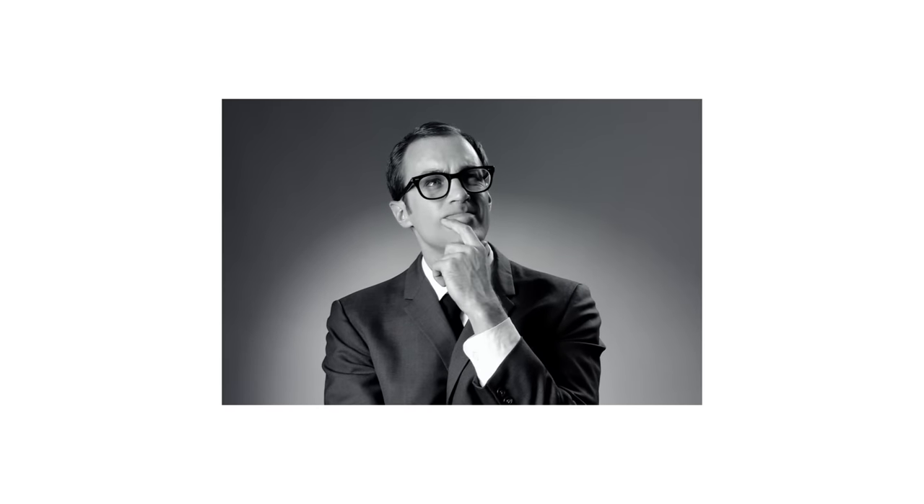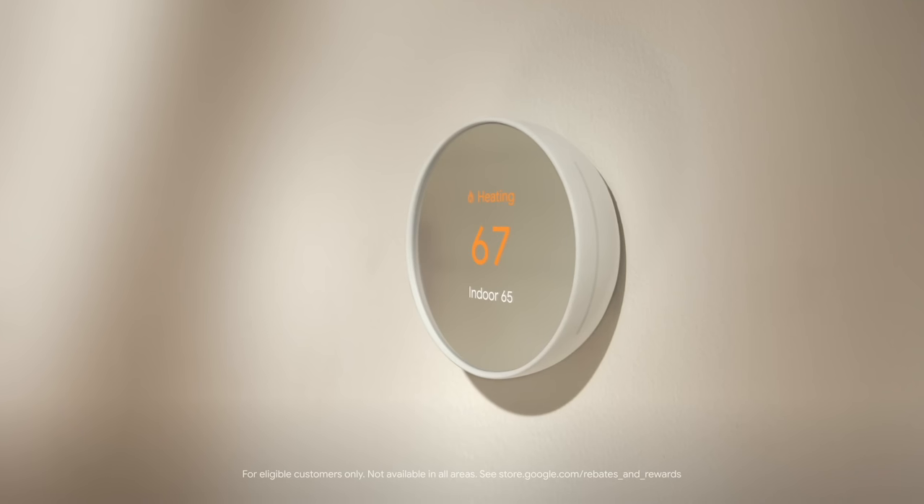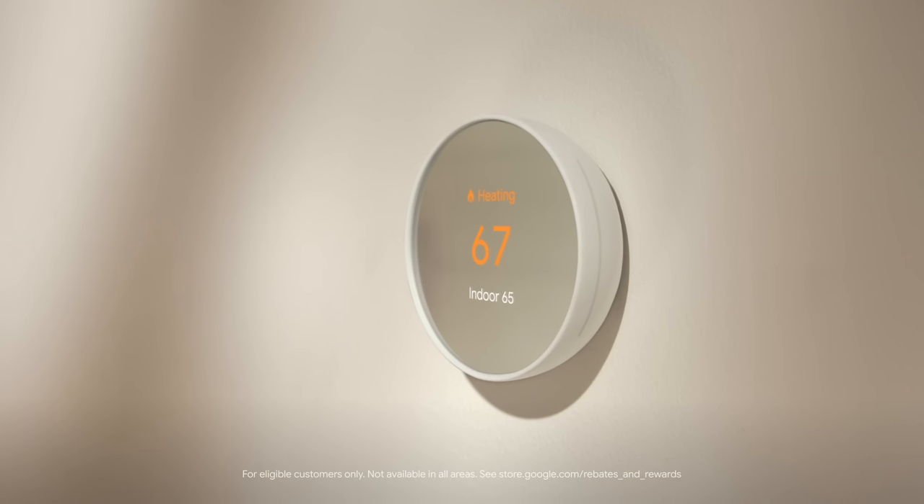Maybe you're thinking, is this fancy thermostat real expensive? Well actually, it isn't. With rebates from your utility company, you can get it for even less.